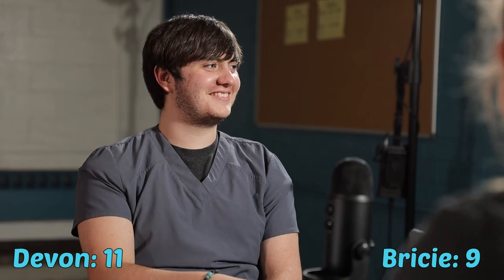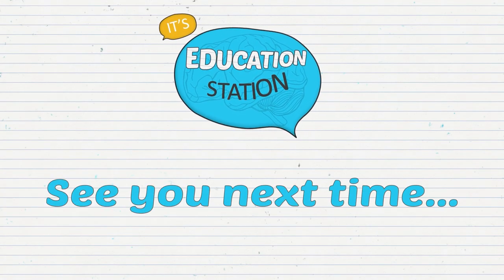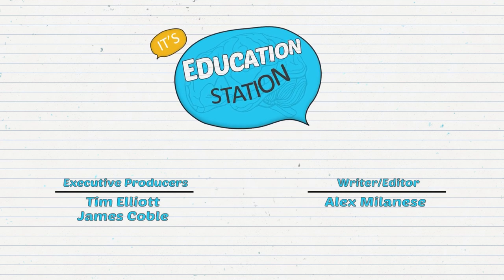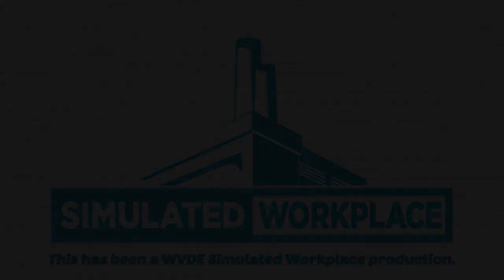That is the end of our game. According to totals, Devin is our quiz superstar for today. We want to thank everybody for joining our episode — we hope you learned some new, fun, fascinating facts to share with family and friends. Have a good day! That wraps up everything for us here today on Education Station. We want to thank the Nicholas County Career and Technical Center for those awesome lessons, and we want to thank you for watching. We'll see you next time right here on Education Station.